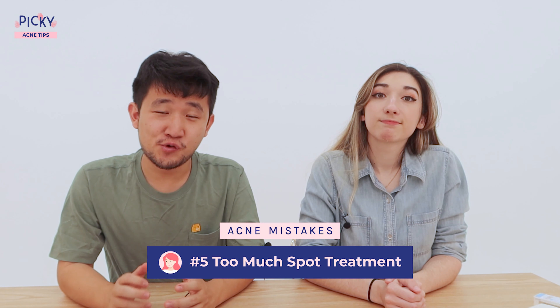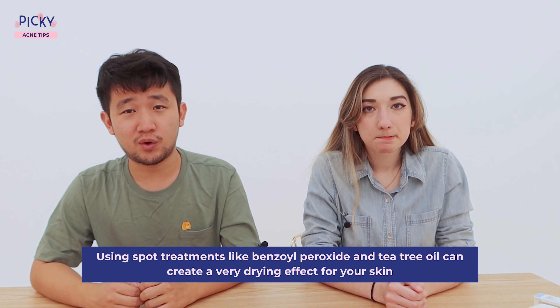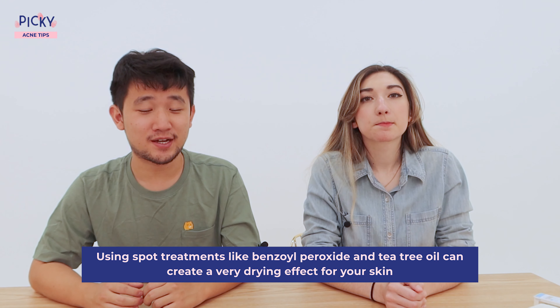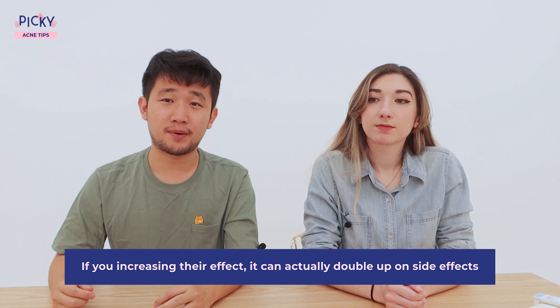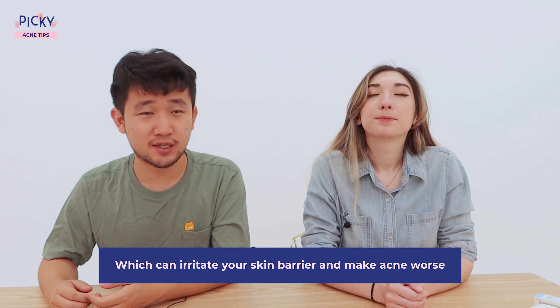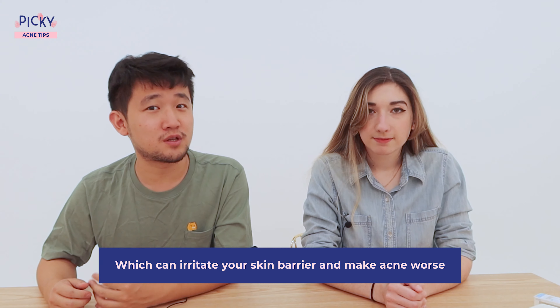Number five is too much spot treatment. A little can go a long way with spot treatments, but using more and more doesn't necessarily mean it will be better. Ingredients like benzoyl peroxide and tea tree oil can create a really drying effect for your skin. Don't overdo it. If you increase the amount, it can actually double up on negative side effects, which can irritate your skin barrier and make things much worse than they were before.